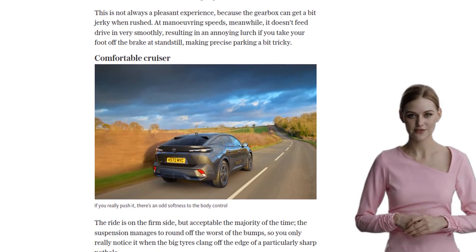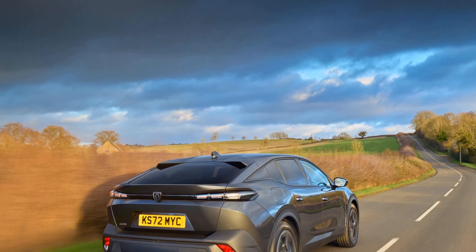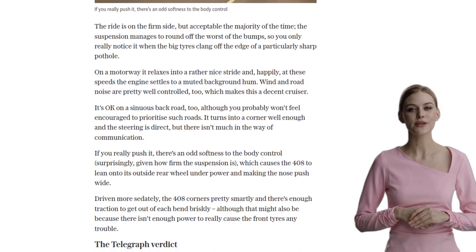So, is the Peugeot 408 worth considering? Well, it may not set your heart on fire, but it's a well-judged and likable family car. It offers a smart interior, surprising amounts of space, and a reasonable price tag.